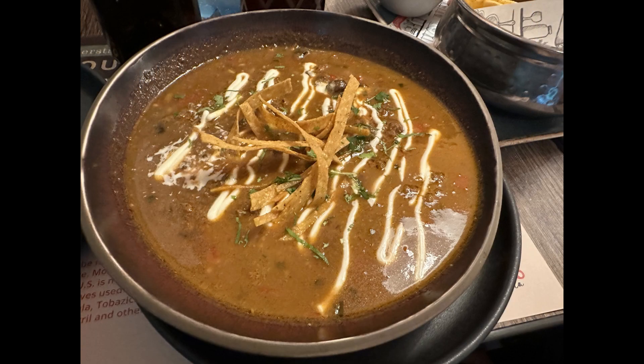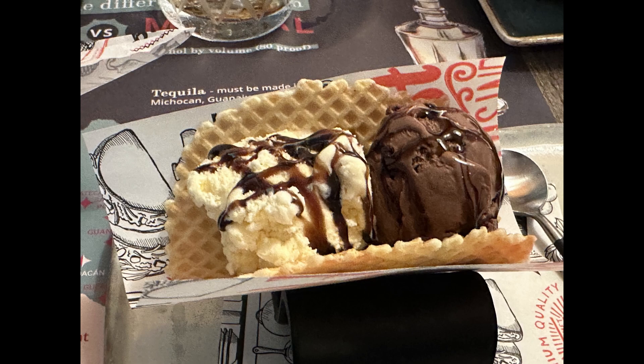The last specialty restaurant that we tried was Ola Tapas Bar. The food was pretty good here. At Ola Tapas Bar, it is basically all you can eat. Unfortunately, I did not get very many photos at this restaurant.